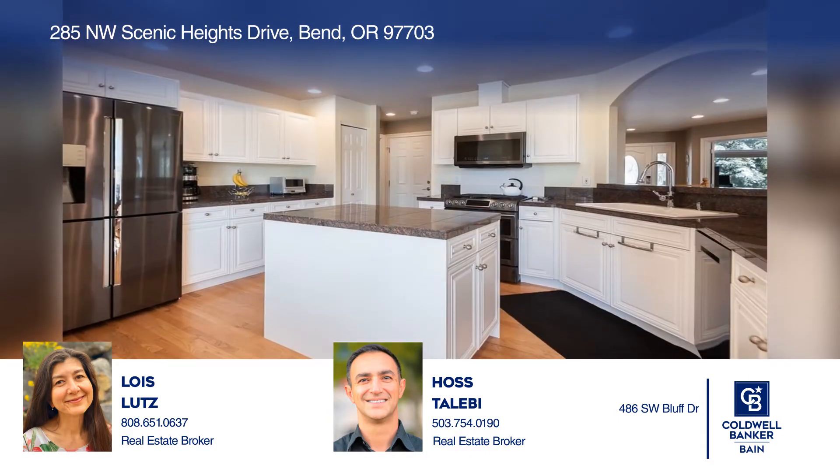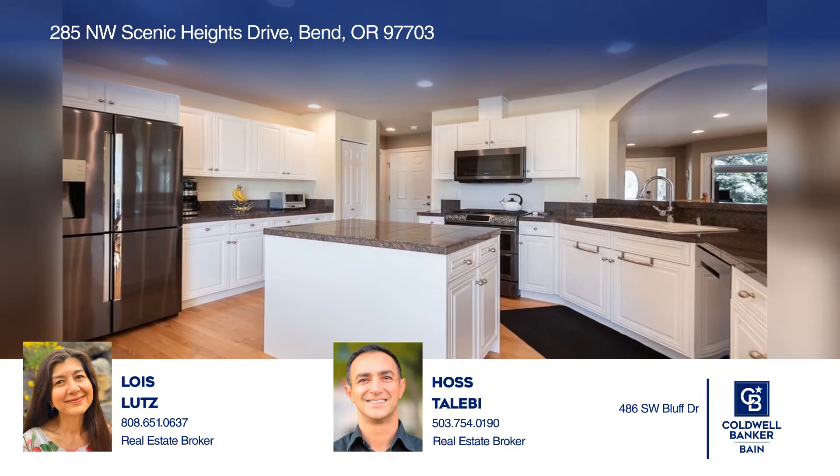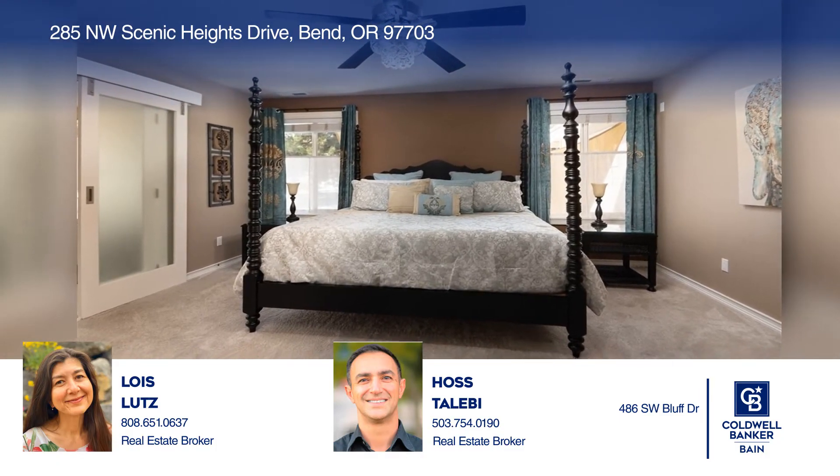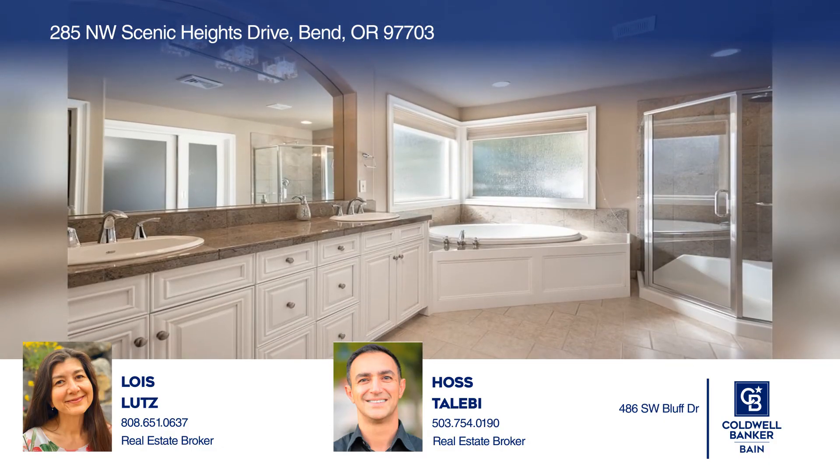Downstairs features the family room, four bedrooms and two baths. Enjoy the large backyard with a paver patio and fire pit. A three-car garage with room for all of your Central Oregon toys.